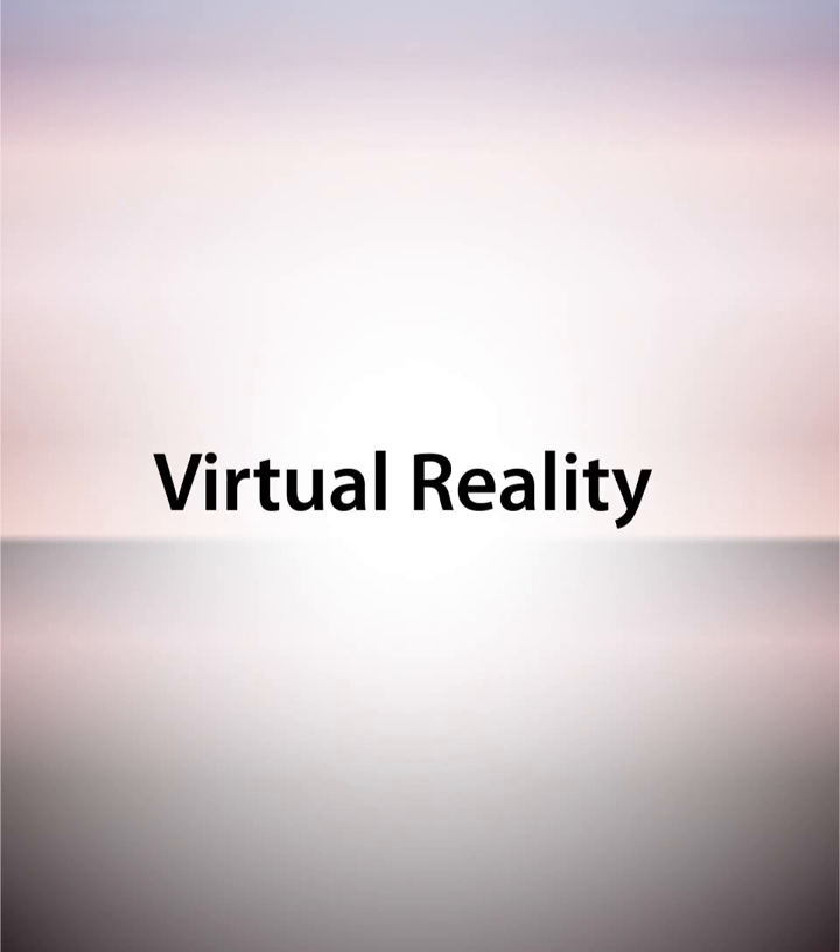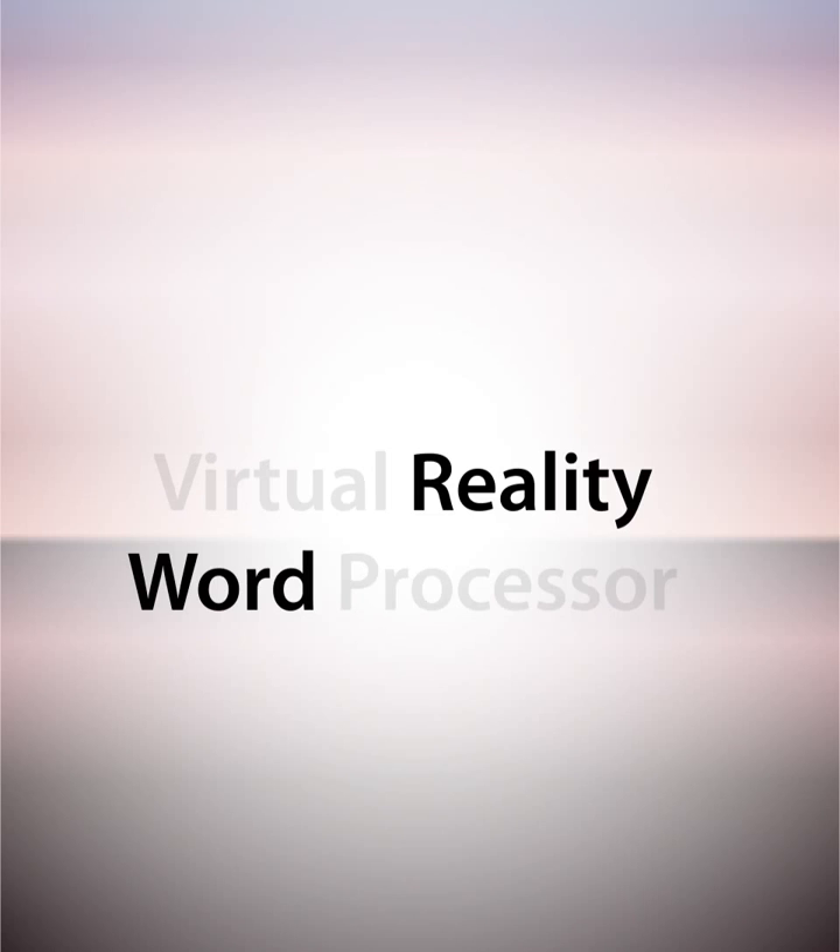I'd like to show you something I've been working on: a prototype virtual reality-based word processor that I call Word Reality. But first, why make a word processor in VR at all? Given that words are two-dimensional forms, what possible benefit could there be to working with them in VR?